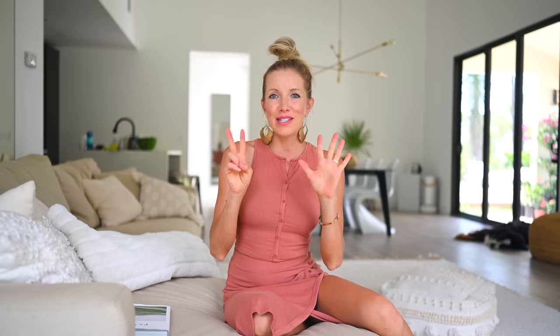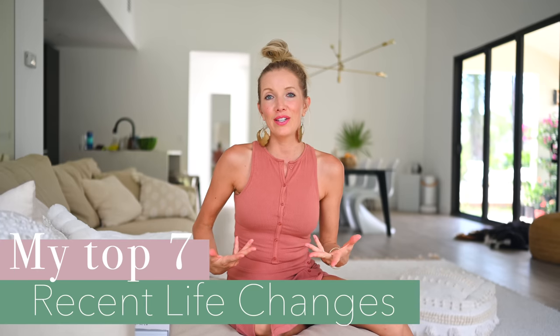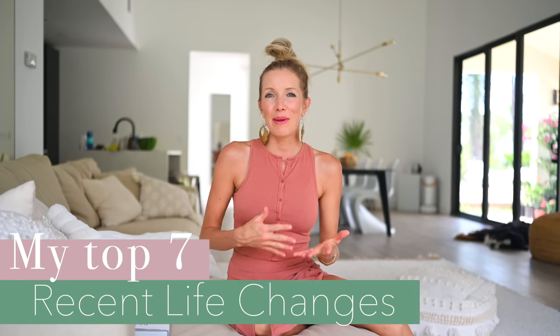I thought this would be the perfect time to not only share my freshened up morning routine, but also to share the top 7 things that have significantly changed for me as of late — mainly in the categories of eat, move, and rest — and how I've been doing things differently, for no other reason than that we moved and it feels like a good time to freshen up, reset, and get reinvigorated to try some new things and experiment.